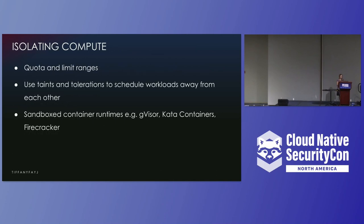Quotas and limits can be used so noisy neighbors don't affect other workloads running on the same host. They can also prevent an attacker from using your infrastructure for DDoS or crypto mining. You can also use taints and tolerations to schedule workloads away from each other. You can add another layer of security by using sandbox container runtimes such as gVisor, Kata, or Firecracker, which add another layer of compute isolation between the containerized workload and the underlying operating system kernel.